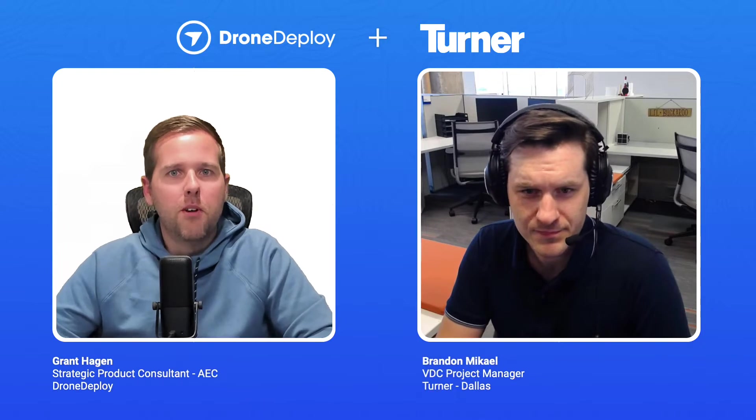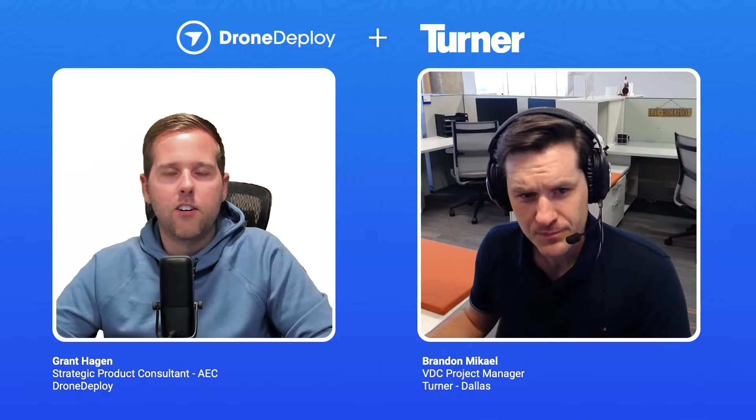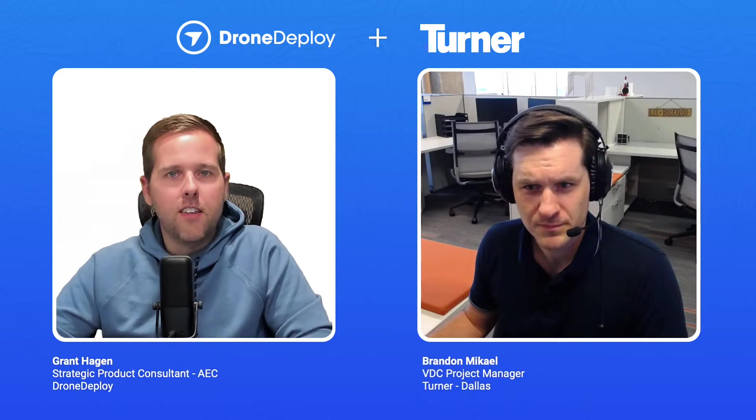Hey guys, this is Grant with DroneDeploy and today I'm joined with Brandon. We are super excited to show you a little bit about a feature that we talked about a few weeks ago — facade inspections. We caught up with Brandon here about a really cool story that he found out on a job that they used this on. We wanted to introduce you guys to Brandon specifically and have him share a little bit about himself and the project and then show you what it looked like and how they used it.